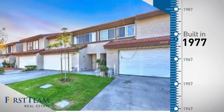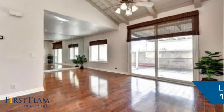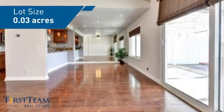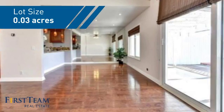This property was built in the late 70s and features over 1,200 square feet of space, giving you a spacious layout to play host or kick back and relax after a long day.